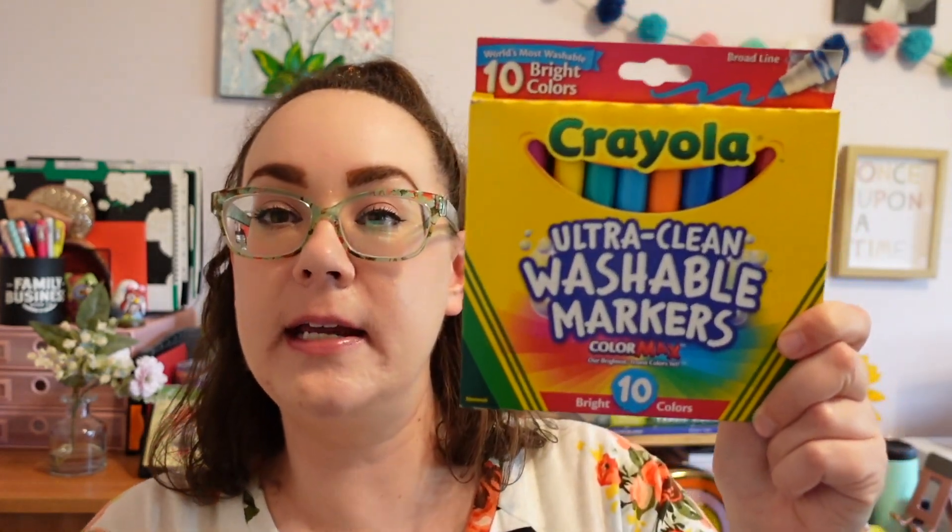Next up, I have a 10-pack of Crayola markers. We do this activity where she gives us some unfinished lines and then you have to turn those lines into something else. I wanted some markers so that I could color my picture in — sometimes I'm a little extra. So I went ahead and picked these up and I've been bringing them.